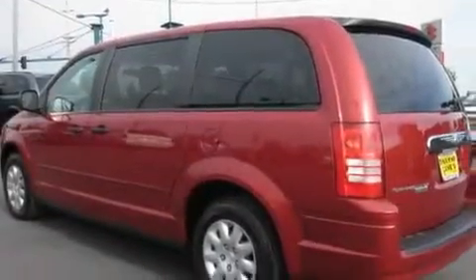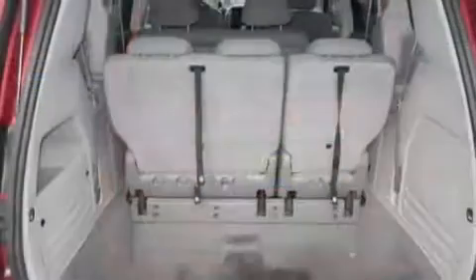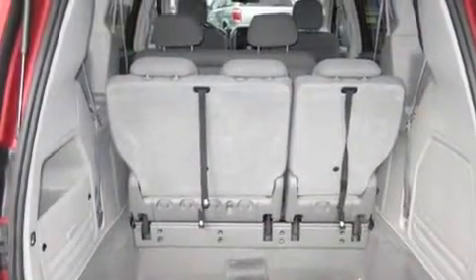Its top features include air conditioning with automatic climate control, cruise control, passenger and driver's side sliding doors, a CD player, a security system, a low-tire pressure indicator, and traction control and stability control systems, and an anti-lock braking system.